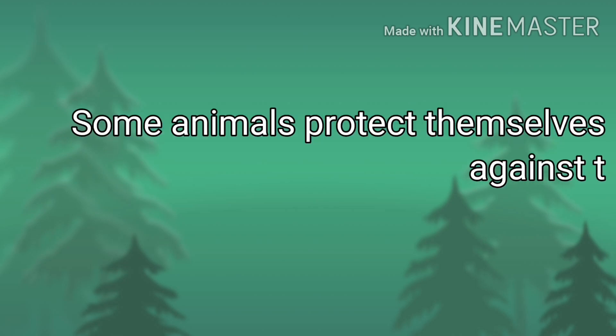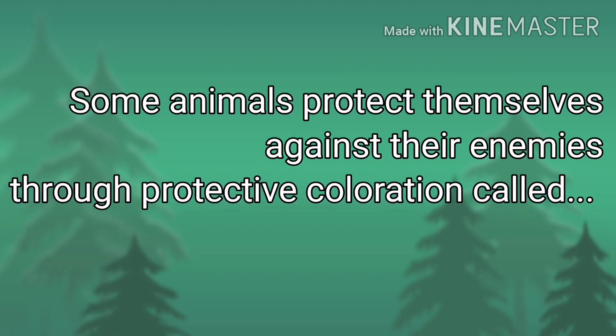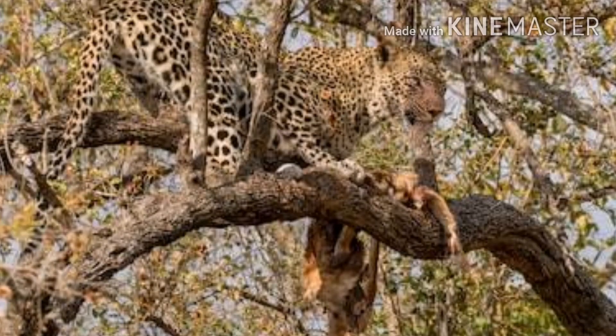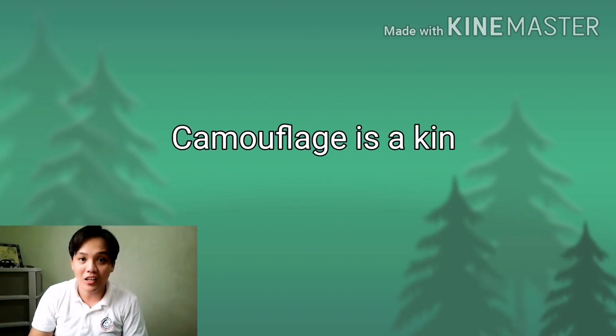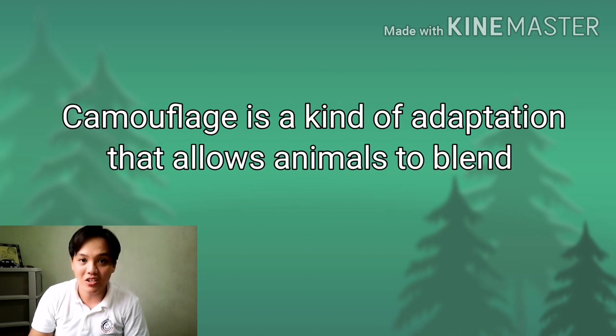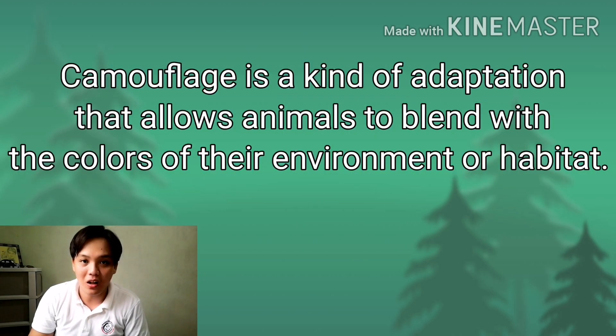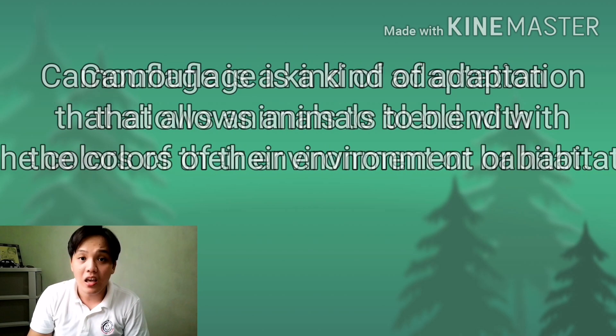Zebra's colors make it hard for us to recognize them individually. Many animals have the colors of their environment that they live in. Some animals protect themselves against their enemies through protective coloration called camouflage. Camouflage is a kind of adaptation that allows animals to blend with the colors of their environments or habitat.